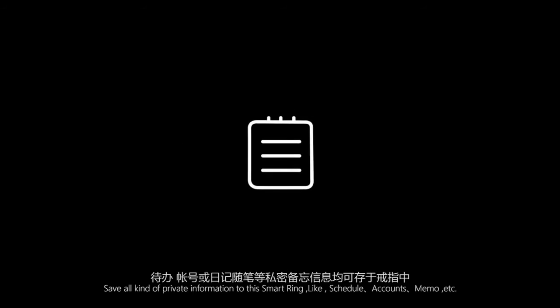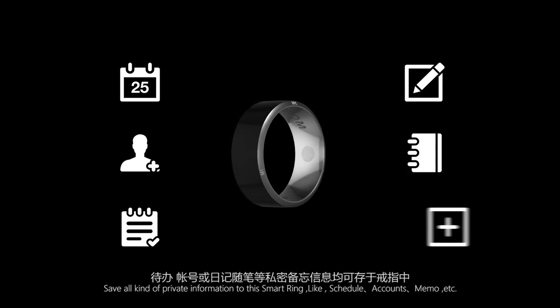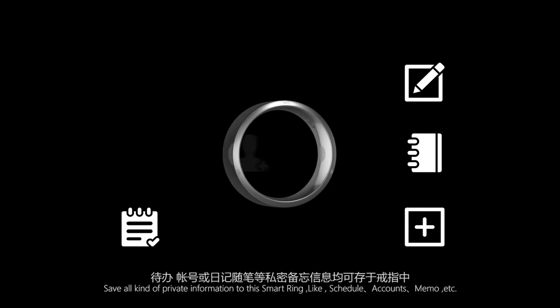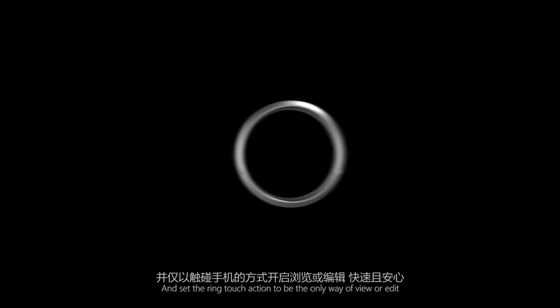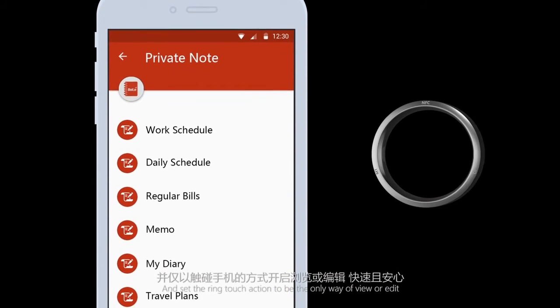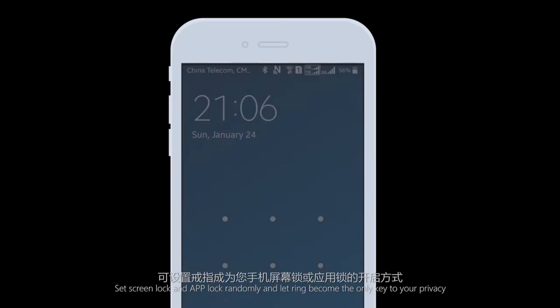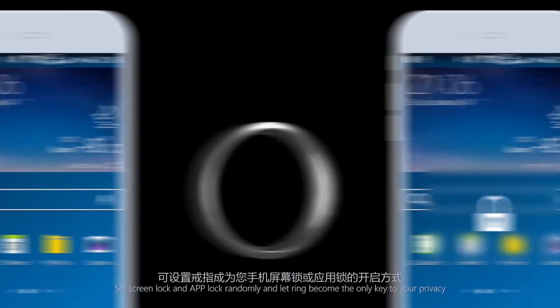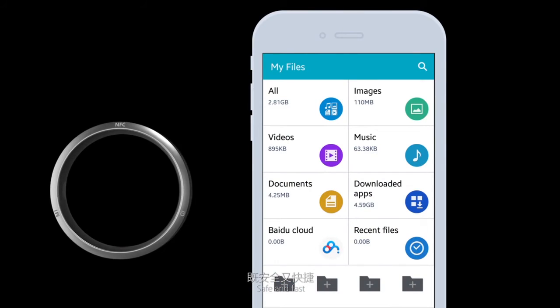For example, Private Note saves all kinds of private information to the smart ring, like schedule, account, memo, etc., and sets the ring touch action to be the only way to view or edit. Phone Lock sets screen lock and app lock randomly, and lets the ring become the only key to your privacy — safe and fast.